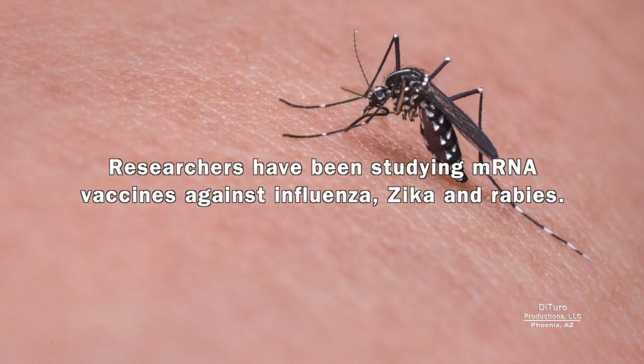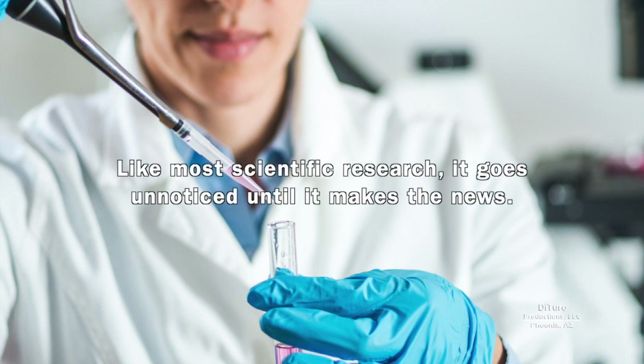Researchers have been studying mRNA vaccines against influenza, Zika, and rabies. Like most scientific research, it goes unnoticed until it makes the news.